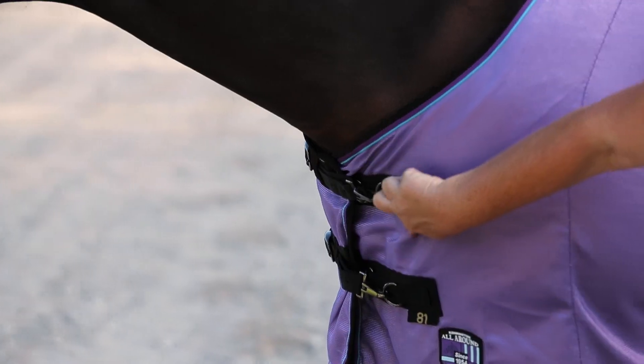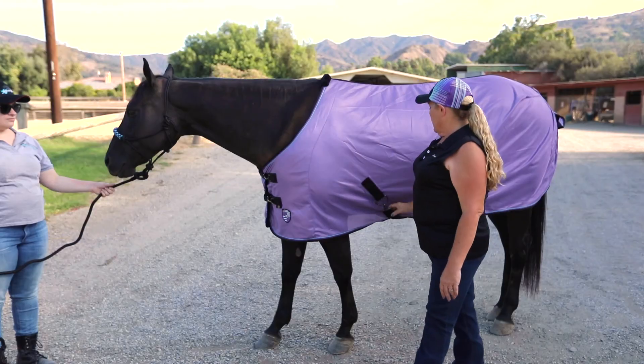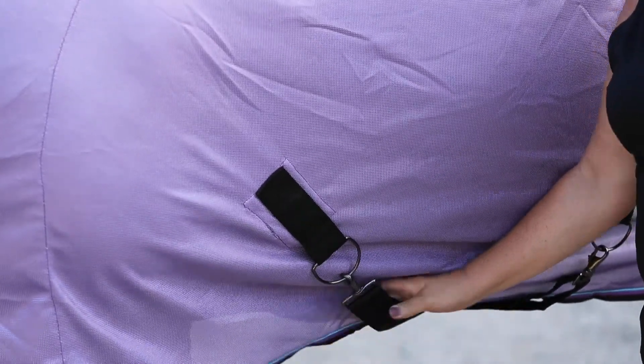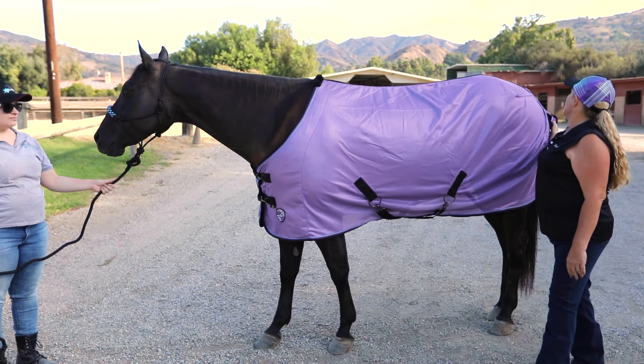You do have your snaps in the front with your double D-rings and your belting system for comfort of the shoulders. You have removable belly straps and removable leg straps. They are crisscross. It does come with a tail flap.